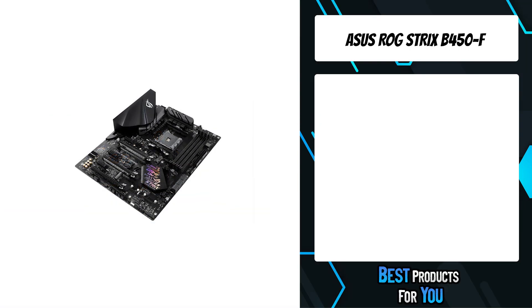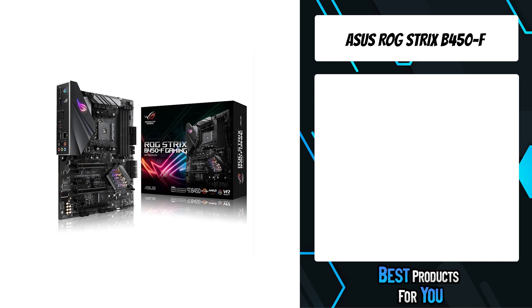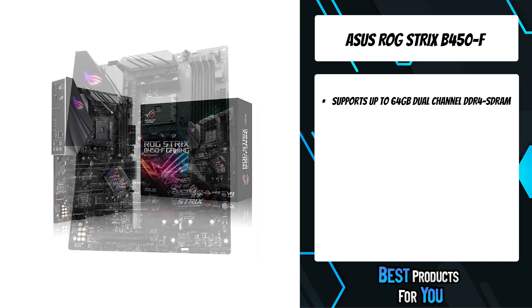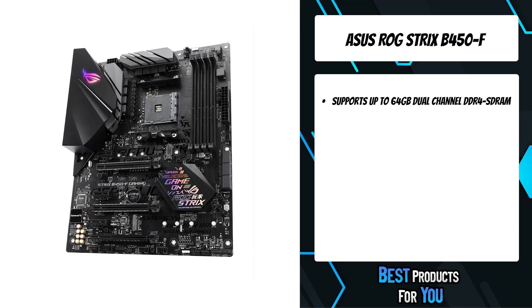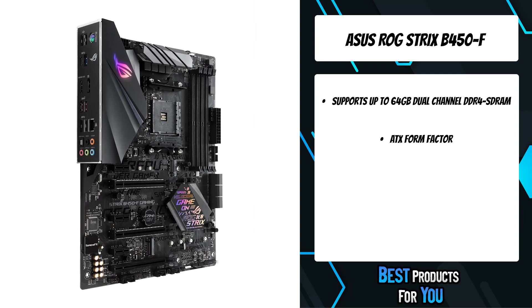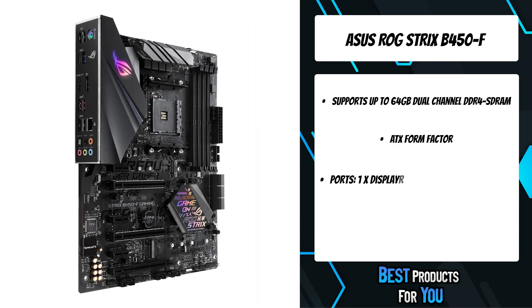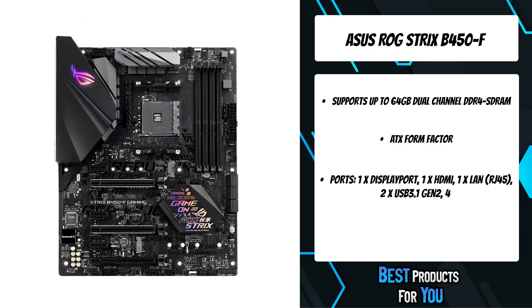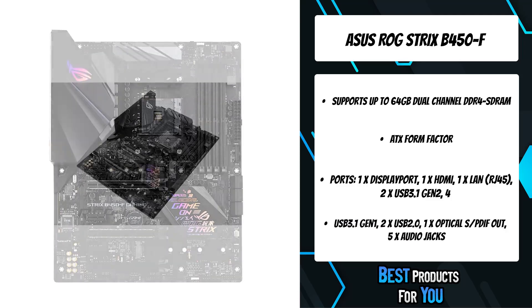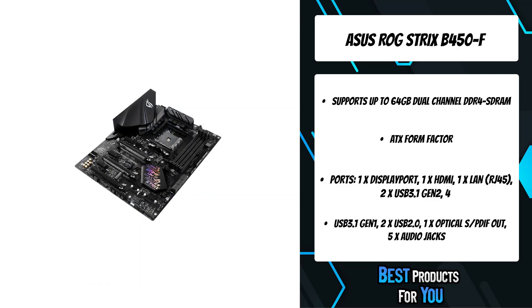The third product on the list is the ASUS ROG Strix B450F. The AMD Ryzen processor is based on the innovative Zen Core architecture and features up to 8 cores and Radeon Vega integrated graphics. With ample power to fuel Ryzen's cores, plus cooling, storage and connectivity options for a range of hardware, the ROG Strix B450F Gaming Motherboard has everything you need to build on a budget or load up with high-performance components to game in the big leagues.